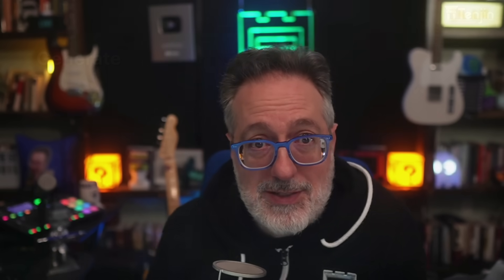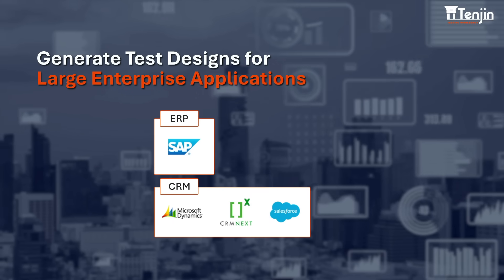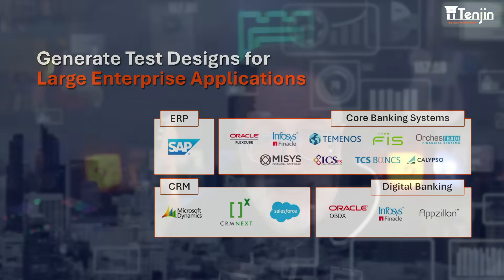Hopefully this leads to productivity going up, as well as morale. There's no code, no gatekeeping — anyone on the QA team can use it with no coding and no complex onboarding. And it scales with you, because Tengen is built for enterprise applications like banking, insurance, ERP, CRM — whatever you're testing, it can handle it.